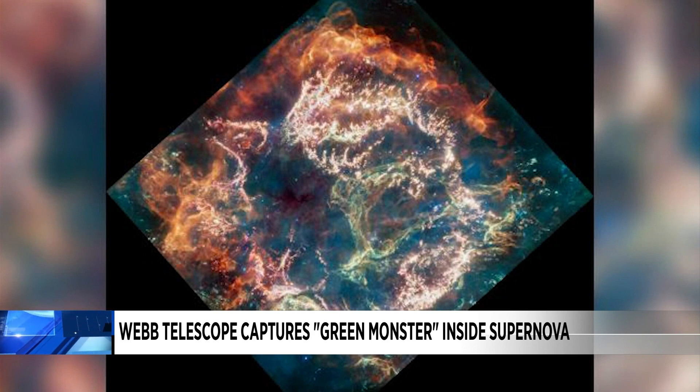It was translated into visible light so that we could actually see it. And as we go into sports tonight, the bright green loop is interesting to researchers — they gave it the nickname the Green Monster in honor of Fenway Park in Boston.